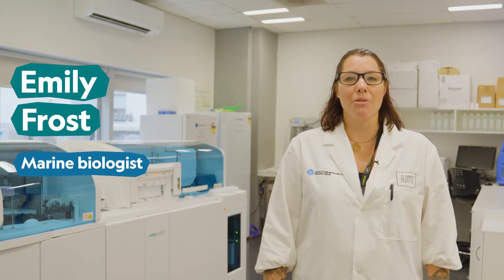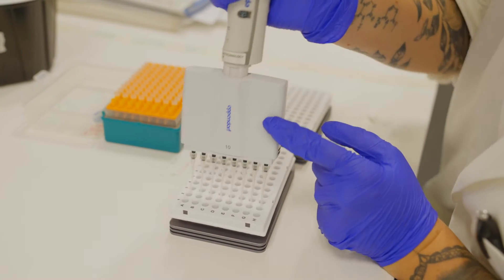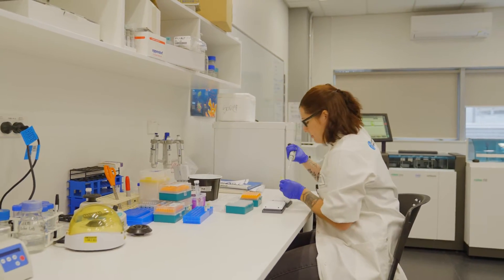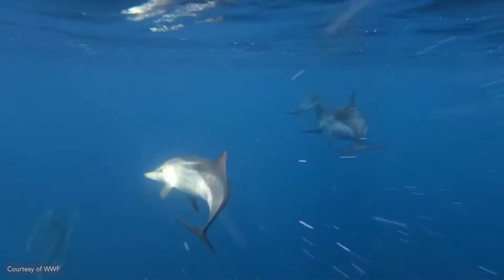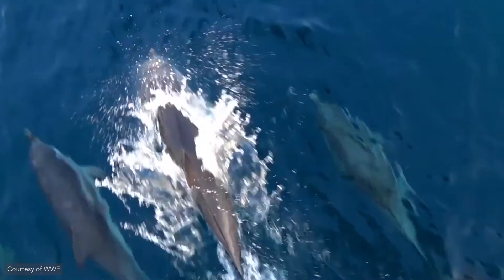Hi, my name's Emily and I'm a marine biologist. We do lots of different things. I particularly look at marine animals and see how we can try to help them with climate change.